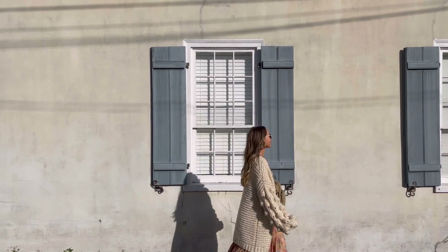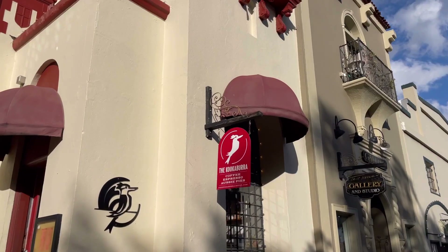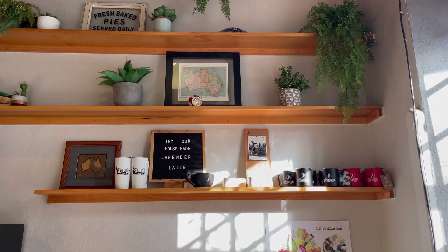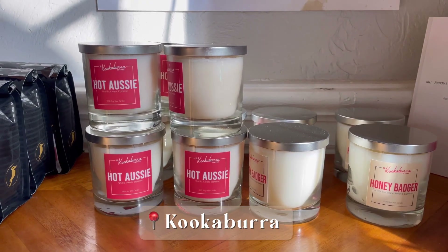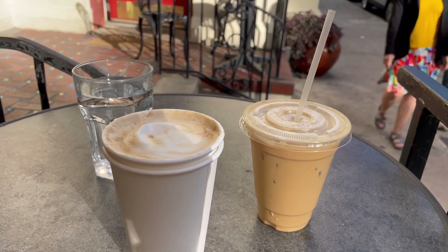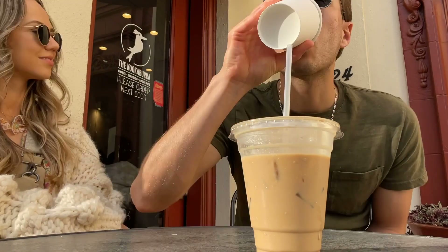Since the bed and breakfast is so centrally located, once we were settled into our room we were able to park the car and walk back over to the core downtown area. We went to one of our favorite coffee shops here, which is called the Kookaburra. They actually have a few locations but we love this one by the Treasury right on King Street — it's a great spot to people watch and take in the sunshine. We sat there for probably an hour just soaking it all up.